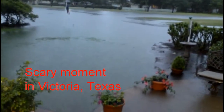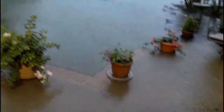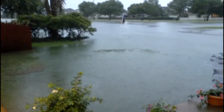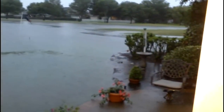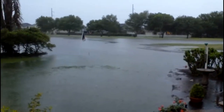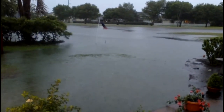This is the view outside our computer room looking at the golf course on May the 15th, 2010, and the water completely covers the golf course and our backyard.